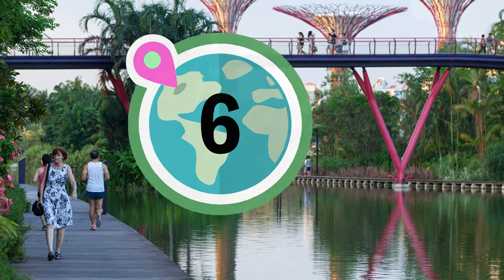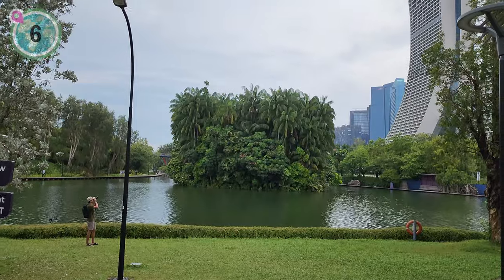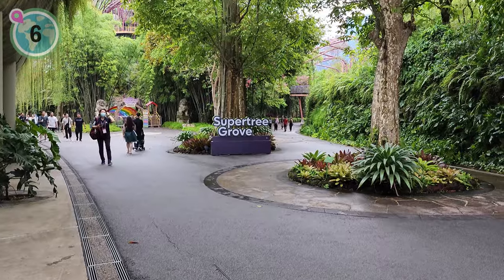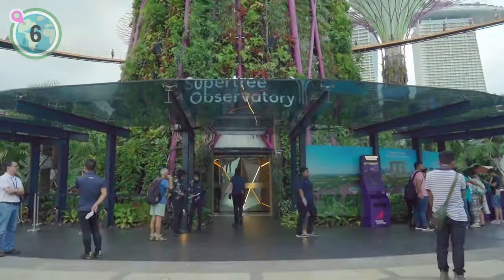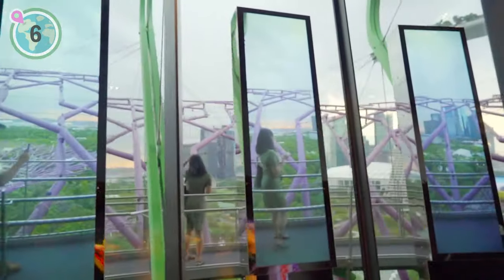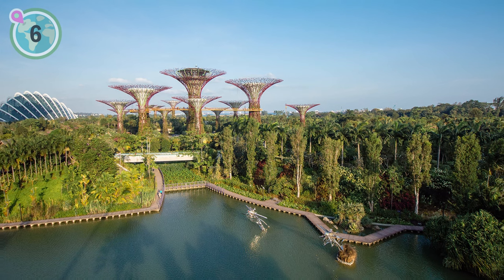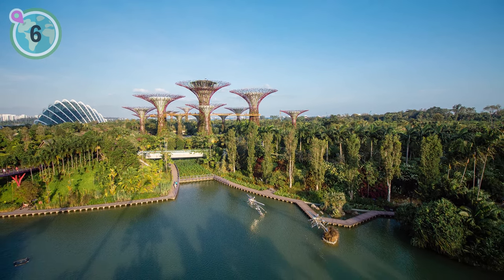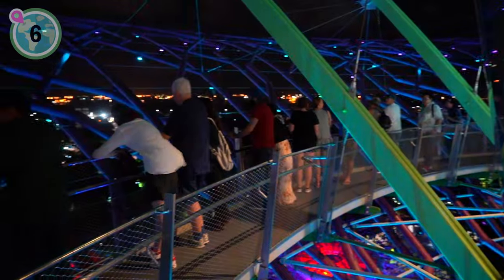Coming in at number 6 on our list, we recommend experiencing the enchantment of Gardens by the Bay. This sanctuary is a paradise for nature enthusiasts, photographers, families and lovers. Wander through tranquil gardens, capture breathtaking photographs and create lasting memories. Marvel at the awe-inspiring Supertree Observatory, offering panoramic views of Marina Bay. Explore the lush Cloud Forest and the world's largest glass greenhouse, the Flower Dome. Witness the Garden Rhapsody light show in Supertree Grove, and delve into interior and exterior flora displays, encountering rare vegetation from high altitudes and the misty wonders of the Cloud Forest. Secure your ticket through the link in the description box of this video.